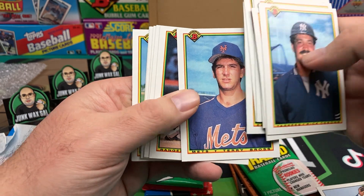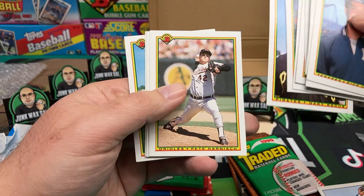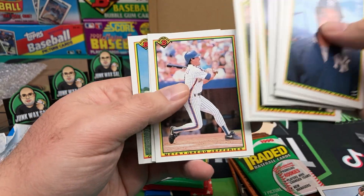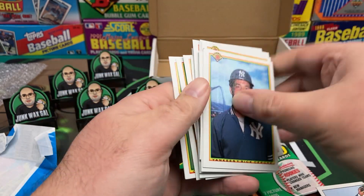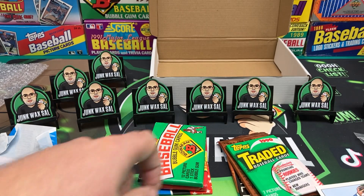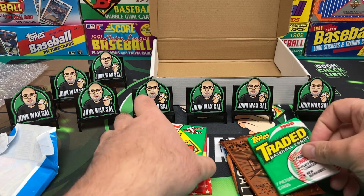Who the heck is Terry Bross? I don't know. Gino Petrali, Gary Reedus, Pete Harnish, Greg Jeffries. Bowman always found these obscure guys — I think they just pulled ball boys over and said, 'Hey kid, you want to be on a card?' And there you go.